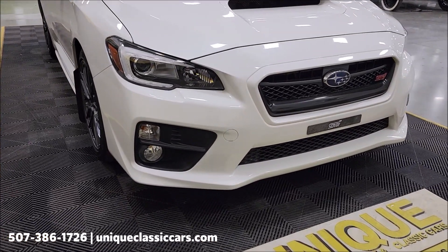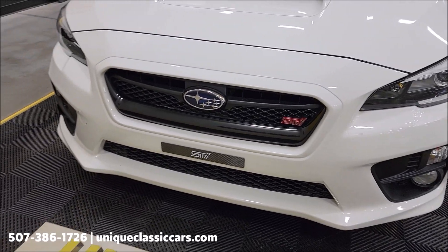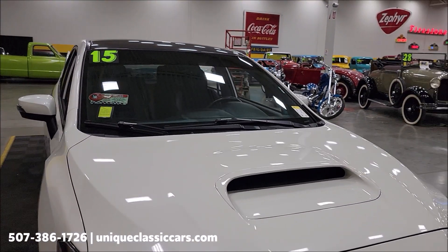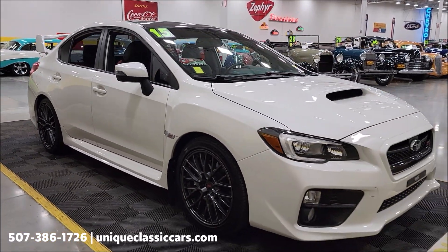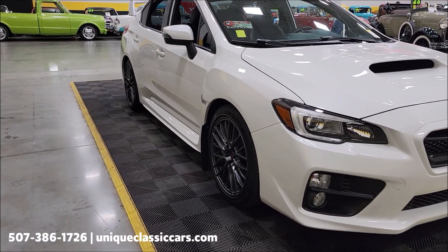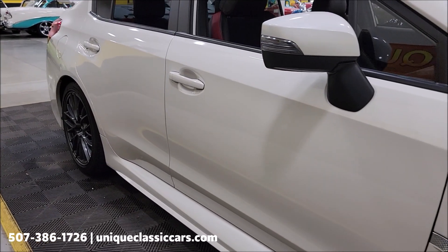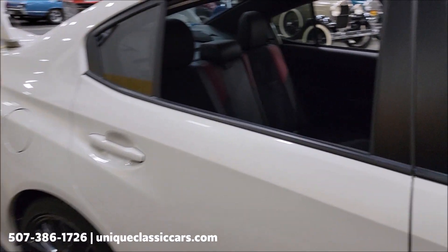Taking a look at the front fascia, grille, and hood — crystal white pearl exterior with a black interior and red accents. If you want to check out the still pictures showing the engine bay, underside, and interior, check the whole thing over at uniqueclassiccars.com — click the link in the description below this video. You can also call us at 507-386-1726. Riding on the factory wheels, looking down the passenger side it's pretty free of any nicks, dings, or scratches.